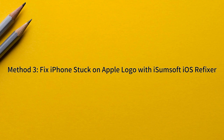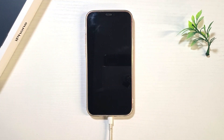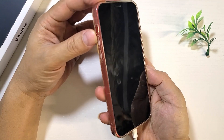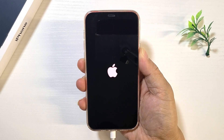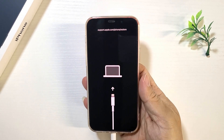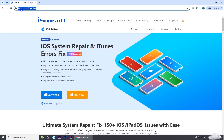Method three: fix iPhone stuck on Apple logo with iSomeSoft iOS Refixer. If none of the previous methods work, consider this method. First, you will likewise need to connect your iPhone to your computer. Then download and install iSomeSoft iOS Refixer on your computer.